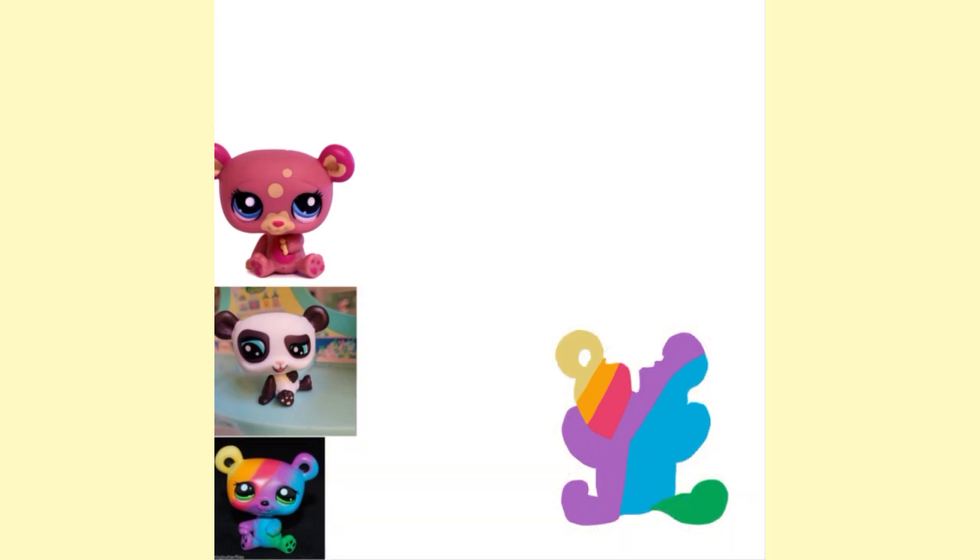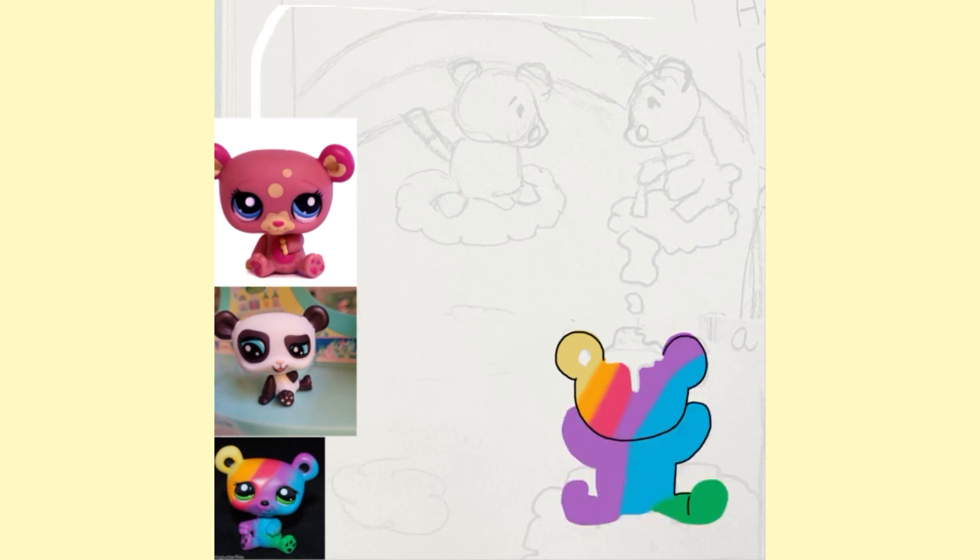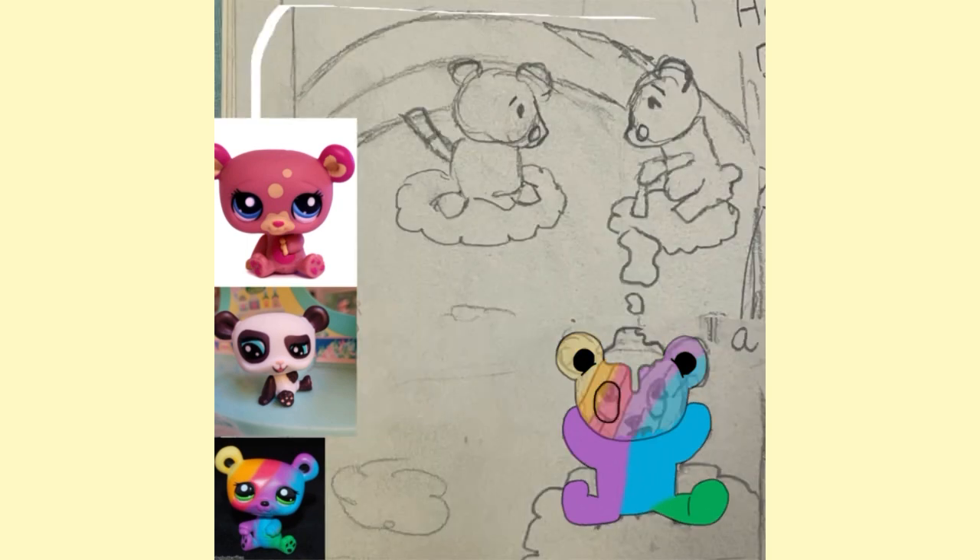Two bears were painting a rainbow in the sky, then all of a sudden the bear on the left has a splat. Both bears are shocked because the bear below them had a big splatter of paint that oozed onto the bear. The paint the bears used was a color changing paint that would change for each color, which means the paint that splattered is no ordinary paint. So then the bear became a very colorful rainbow bear.